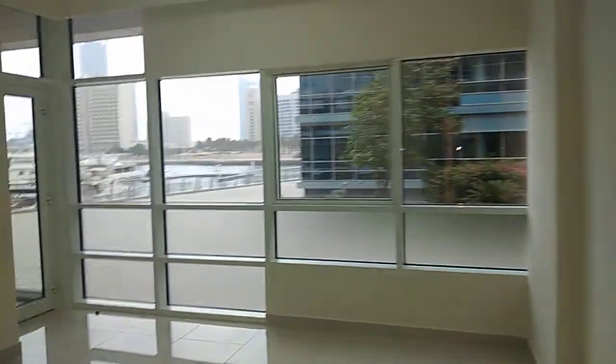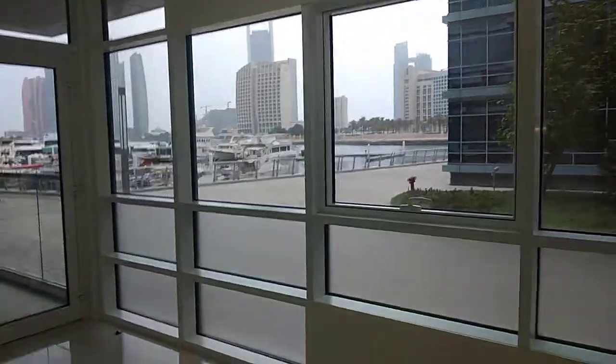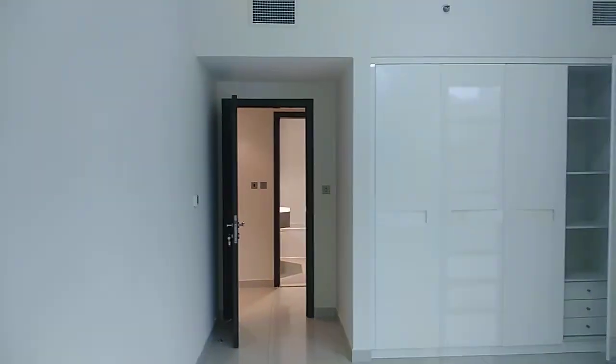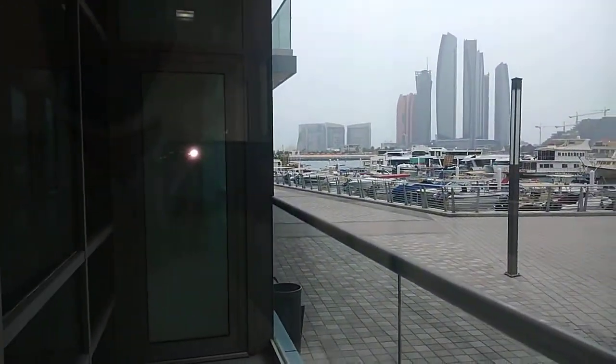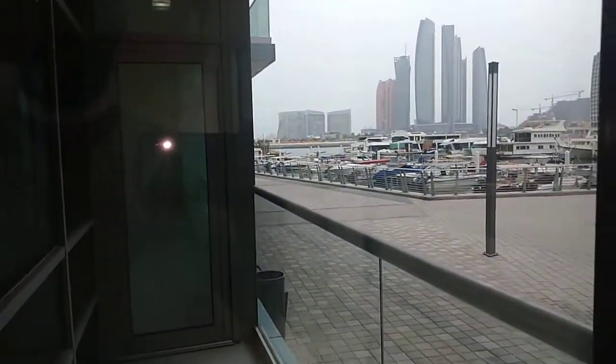The first bedroom is a big size room with a balcony. This balcony serves both the master bedroom and this room.